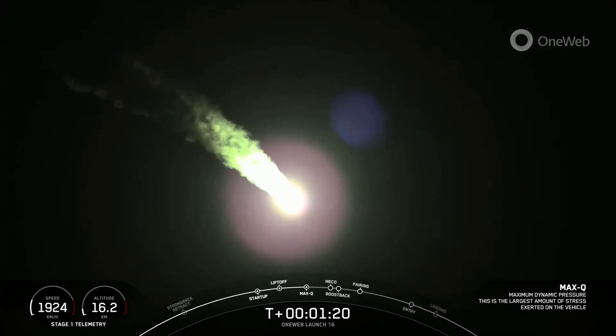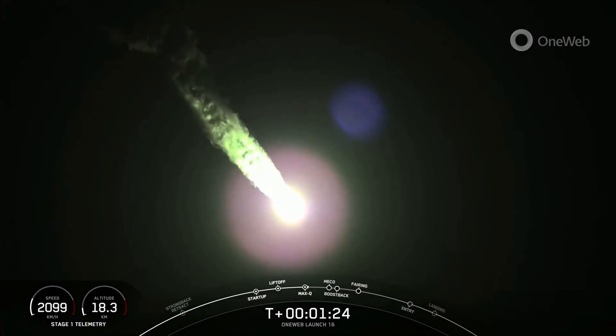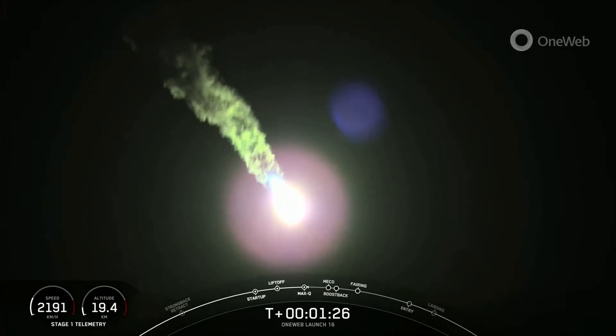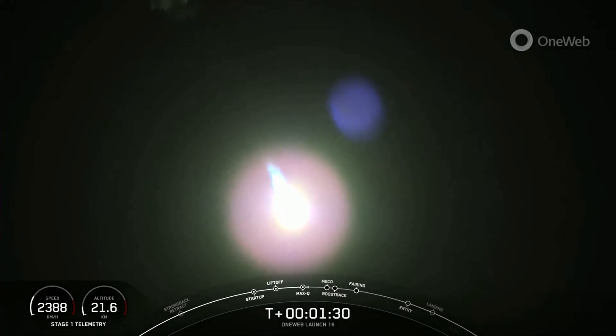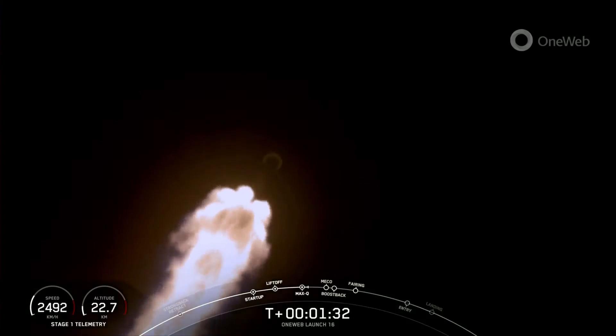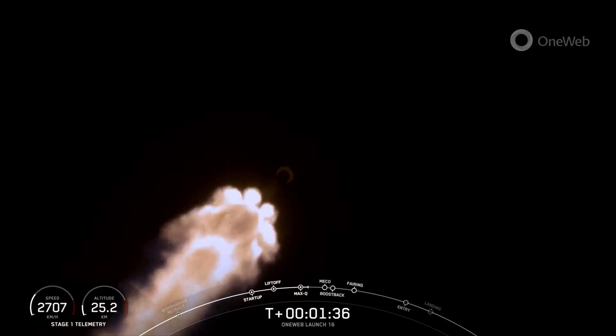Really awesome views here of the first stage vehicle. The rocket typically needs to go 17,500 miles per hour horizontally in order to avoid being pulled back down to Earth and to get into orbit. You can keep an eye out on the stage one telemetry on the bottom left-hand of your screen.